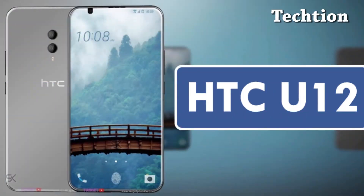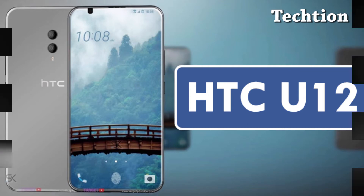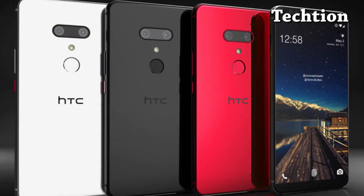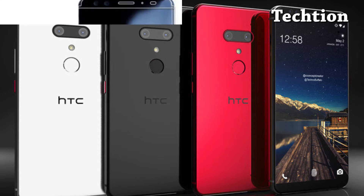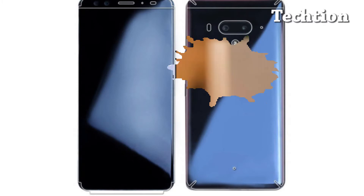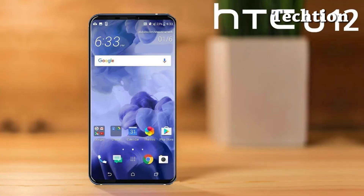With HTC priming the upcoming U12 to be a beast of a smartphone, alleged hands-on photos of the upcoming flagship look to have made their way to HTC Taiwan News' Facebook profile. Down to the two selfie cameras and two rear cameras, the photos seemingly line up with previous rumors.